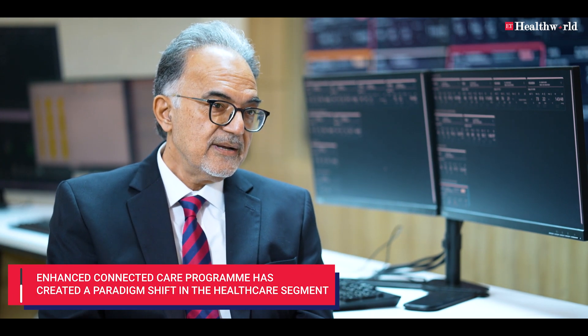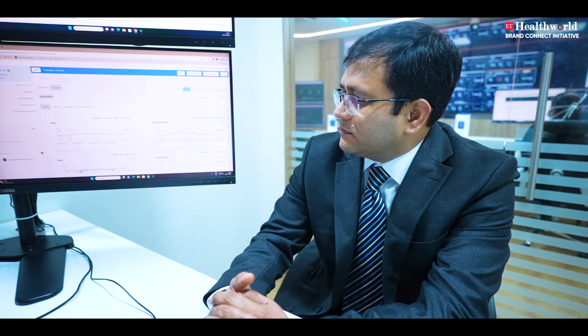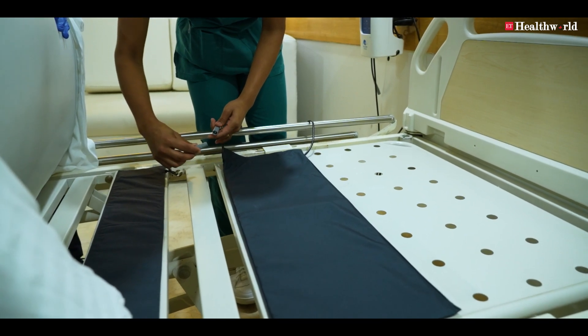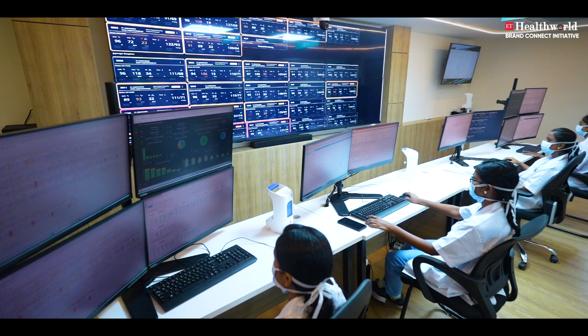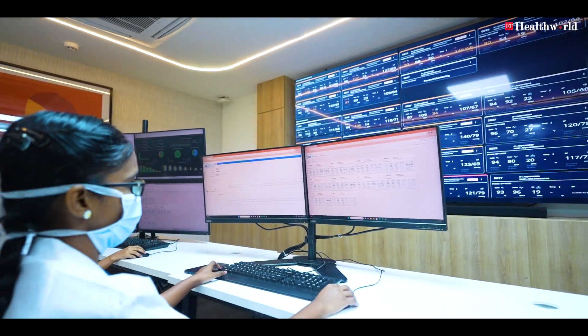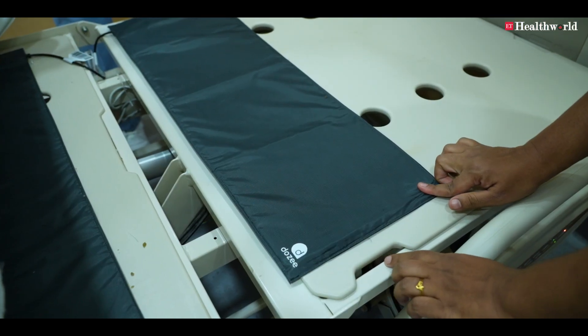The Enhanced Connected Care program is actually a paradigm shift in the way healthcare will be provided in the future. The reason why we thought about this program was because we know that critically ill patients — and we know this from our COVID experience — don't just confine themselves to critical care units. You can find them at home, in ambulances, in emergency rooms, and in normal wards. Wouldn't it be nice if we could capture them before they really became critically ill? That's the vision of this program.